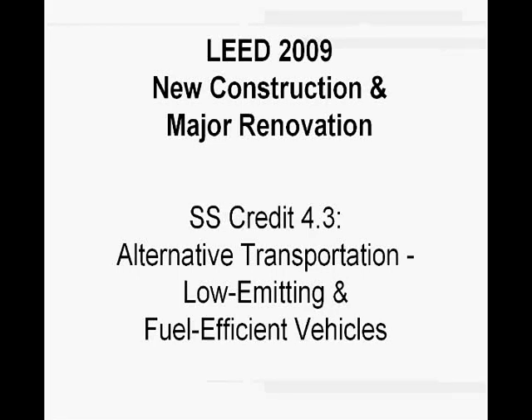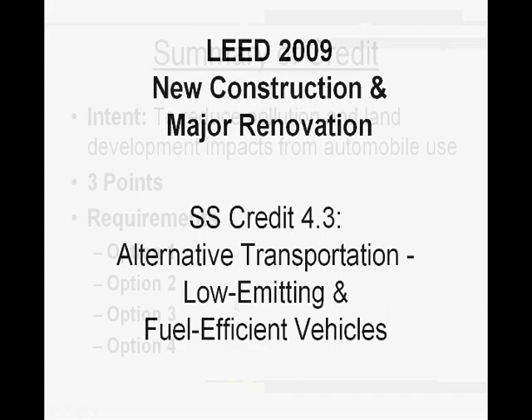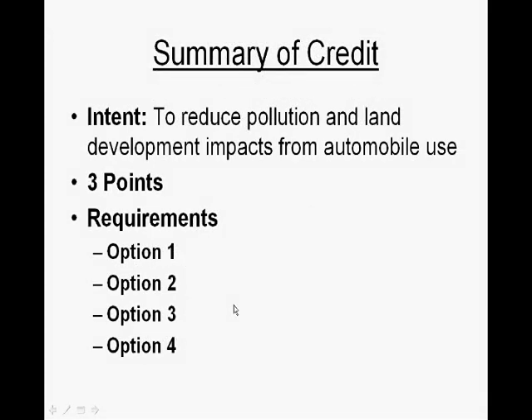This is going to be a quick video on SS Credit 4.3, Alternative Transportation, Low Emitting and Fuel Efficient Vehicles under LEED 2009 New Construction and Major Renovation. The intent of this credit is to reduce pollution and land development impacts from automobile use. It's worth 3 points and there are 4 options to meet the criteria to satisfy this requirement.